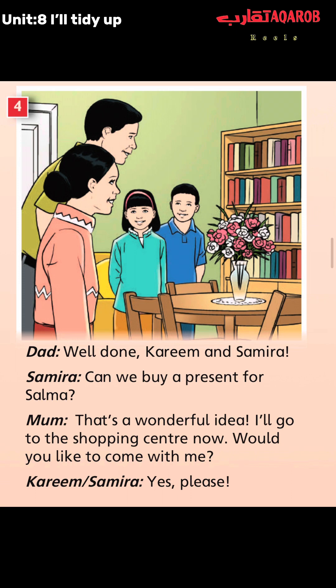In picture four we have Dad, Samira, Mom, and Kareem. Let's start reading. Dad: "Well done, Kareem and Samira." Samira: "Can we buy a present for Selma?" Mom: "That's a wonderful idea. I will go to the shopping center now. Would you like to come with me?" Kareem and Samira: "Yes, please."